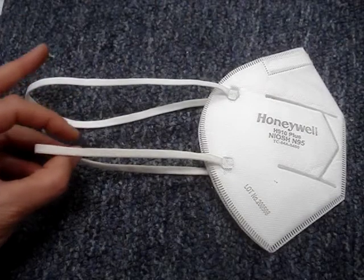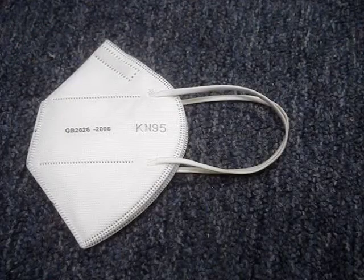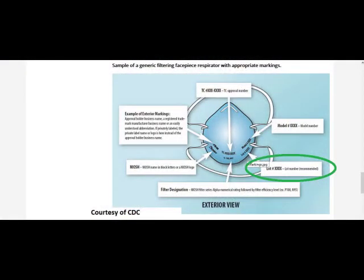NIOSH masks have bands that go around the back of your head, not bands that go around the back of your ears. If the mask does not have the required information printed on it and does not have headbands, it is likely not a legitimate mask.